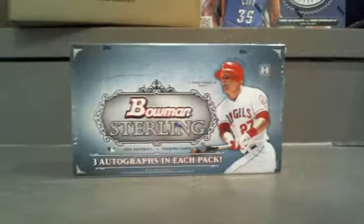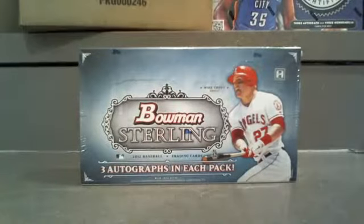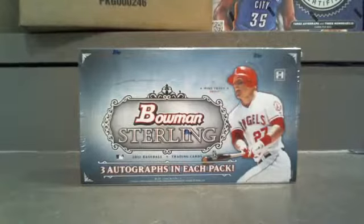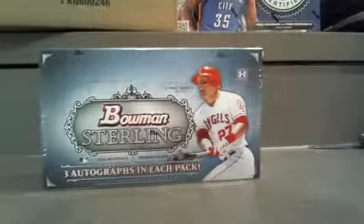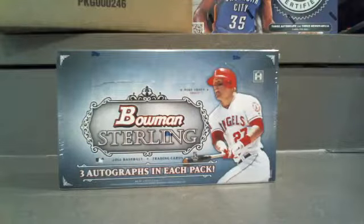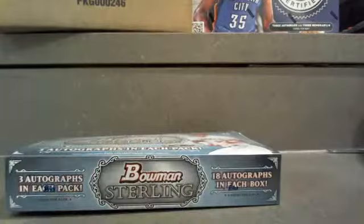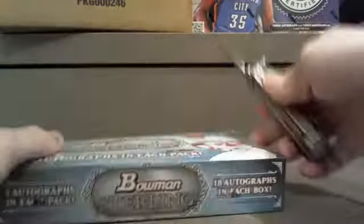If you missed it, as always it'll be up on YouTube right after the break tonight. Let's do it — I love opening this Sterling, I always get excited when every card you're pulling out is an auto. Best of luck, let's pull some Trout, let's pull some Harper.